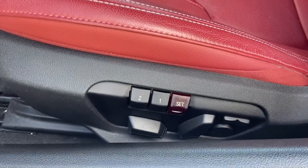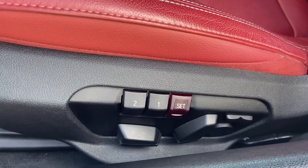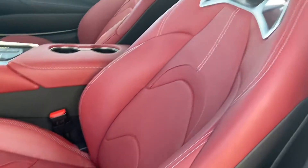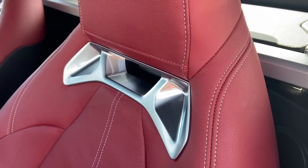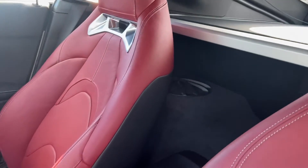The front seats do have two driver memory settings and I think it's 14-way adjustable. You've also got the bolster and lumbar support, you can see just down there. There's very cool white stitching on that red leather seat, as well as aluminum inserts inside, and that's on both seats.